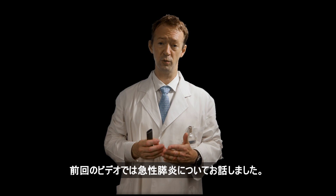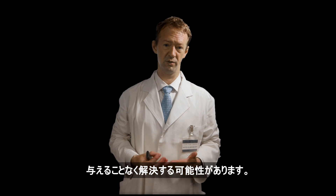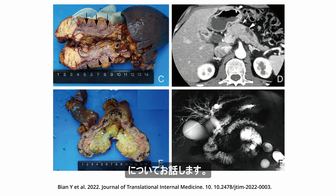In the last video I talked about acute pancreatitis. Although it can be life-threatening, the condition can ultimately resolve without permanent damage to the pancreas. This time I will talk about chronic pancreatitis and irreversible damage to the exocrine and endocrine parenchyma of the pancreas.